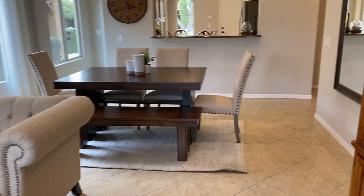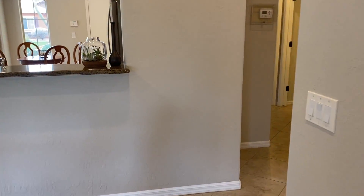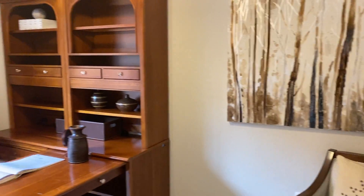And we come back around this side, and we have a little office area.